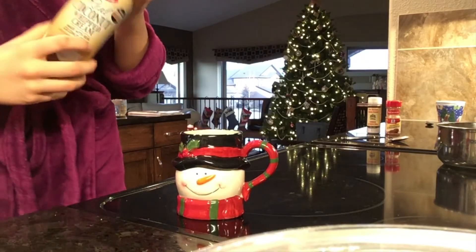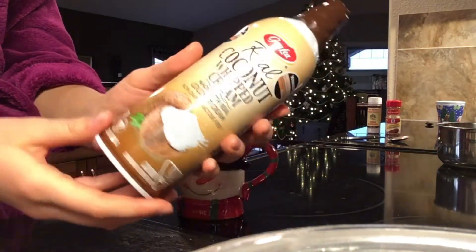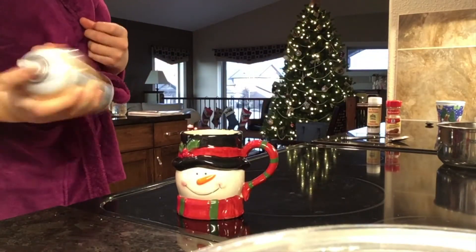I highly recommend you try this recipe at home for yourself. I hope you enjoyed this recipe, and if you'd like to see more cooking videos or drink videos, let me know in the comments down below. Thank you guys for watching.